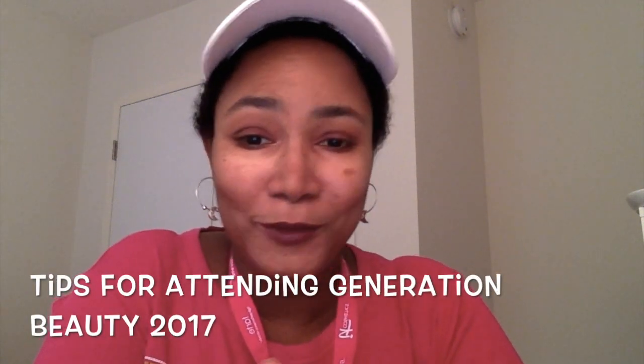Hi guys, welcome to my channel! If you're new here, thanks for coming around, and if you've been here before, thanks for sticking around. Today's video is going to be tips for attending Generation Beauty New York 2017. When I was attending this event last year, I wish I had seen videos on what to expect, so I'd have been better prepared.